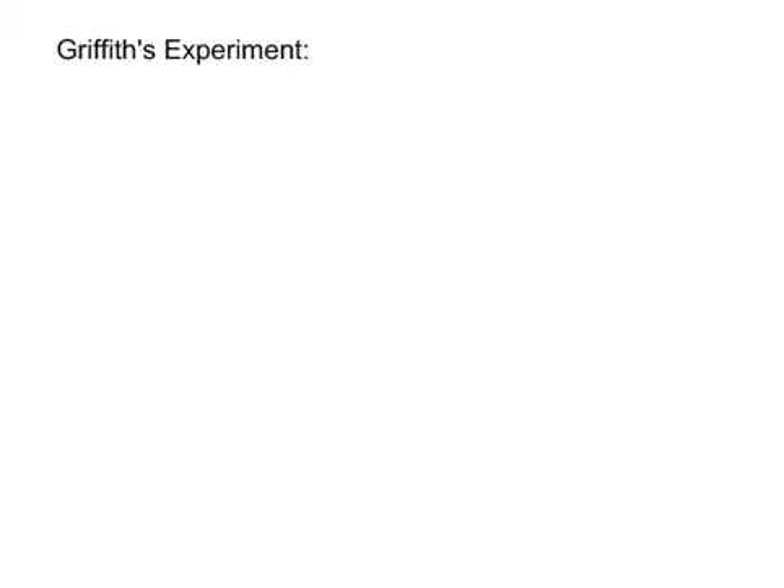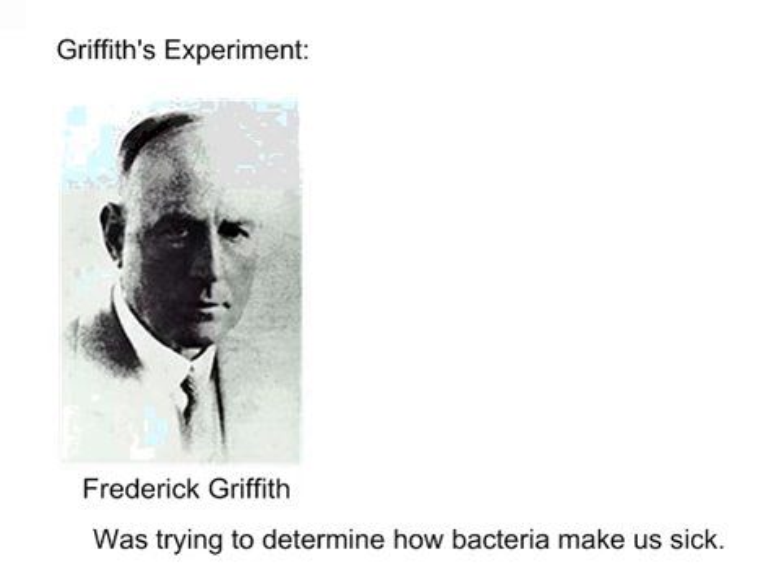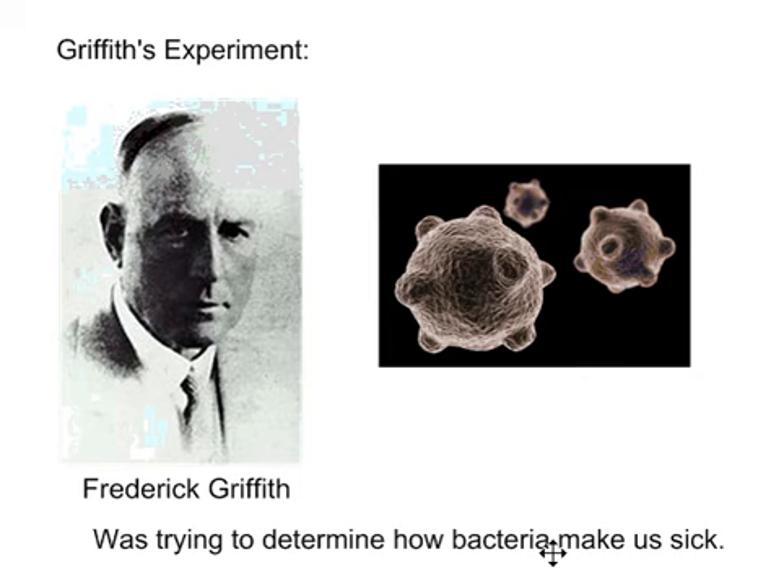Now, it turns out that this guy comes along — Frederick Griffith — in 1928. He is not trying to figure out what the genetic molecule is. Instead, he was trying to determine how bacteria make us sick. The scientists of the day knew that bacteria caused things like strep throat, pneumonia, botulism, and tetanus, but they didn't know how they did it. That's what Griffith was researching — looking at these bacteria and trying to say, how do these guys make us sick? That was his whole goal.